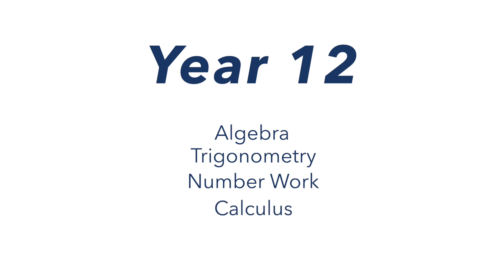In terms of the course of study over year 12, we cycle through algebra, trigonometry, number work, and calculus — that's differentiation and integration — two or three times. Each time we visit it, we go both deeper and broader into the subject.